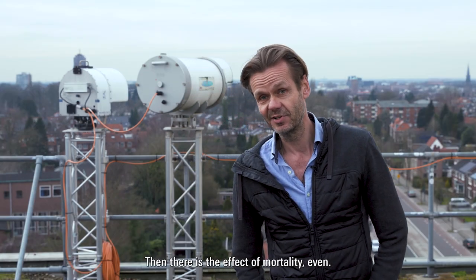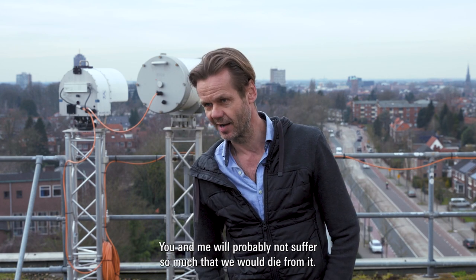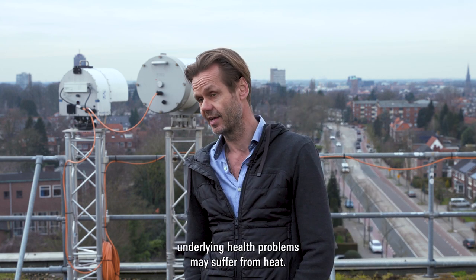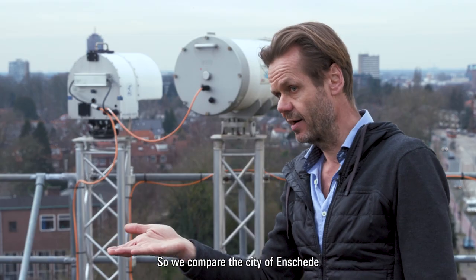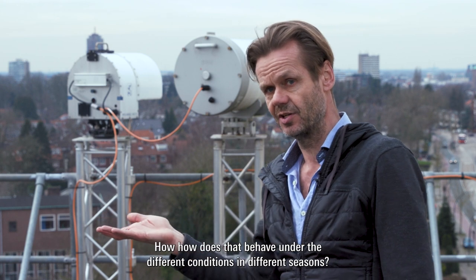Then there is the effect of mortality even. You and me, we will probably not suffer so much that we would die from it. But the elderly and people with underlying health problems may suffer from heat. So we compare the city of Enschede — how does that behave under different conditions in different seasons?